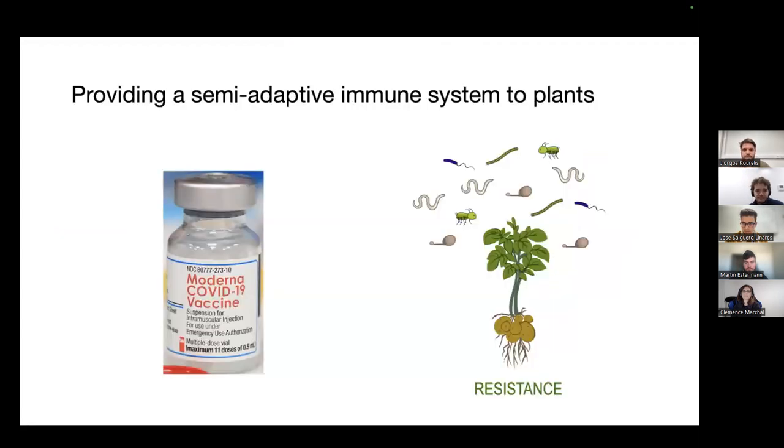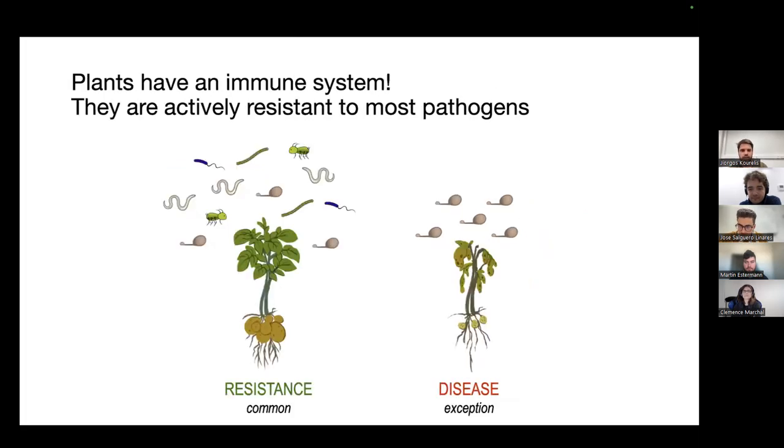The core concept of this research was: how can we take the very best of what the animal adaptive immune system provides and engineer this into plants, thereby giving plants a pseudo-adaptive immune system whereby they can recognize all these different new pathogens? Plants do have an immune system — this is why most plants you see outside are actually healthy, because they're actively resistant to most pathogens. However, when disease does happen, particularly within agricultural contexts, it can have devastating consequences with tremendous amounts of yield loss and even impacts on societal stability.